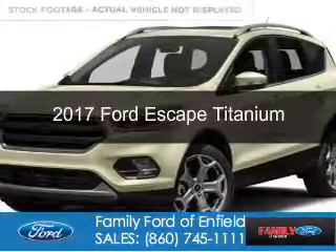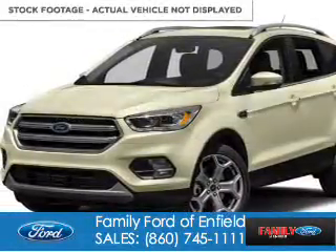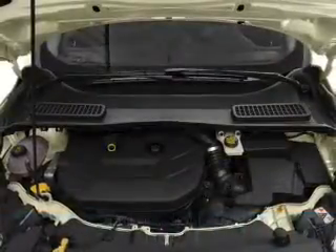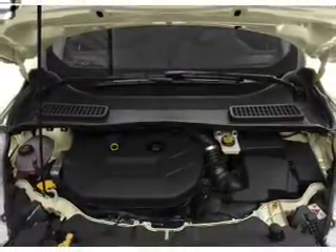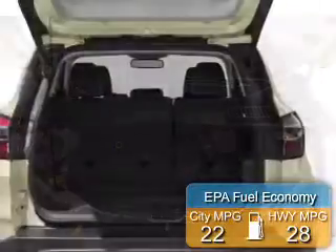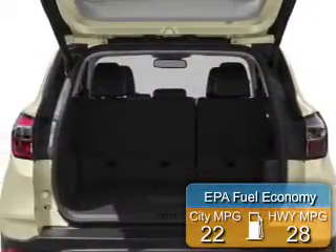This is a new 2017 Ford Escape. It's powered by 4-wheel drive, a 2-liter 4-cylinder engine, and a 6-speed automatic transmission. Great fuel efficiency saves you money by requiring fewer trips to the gas station.